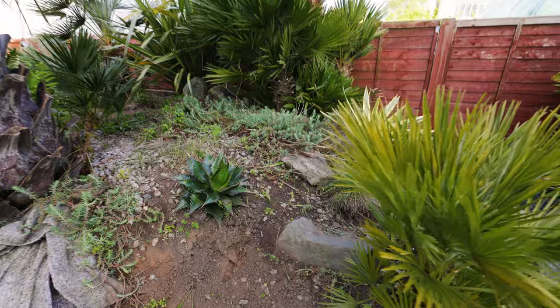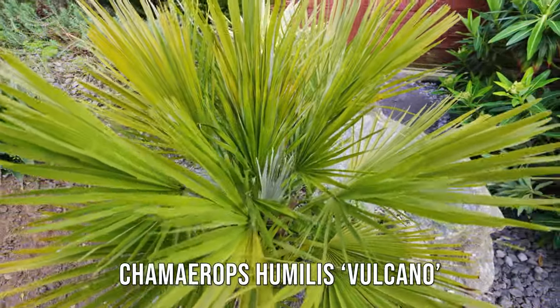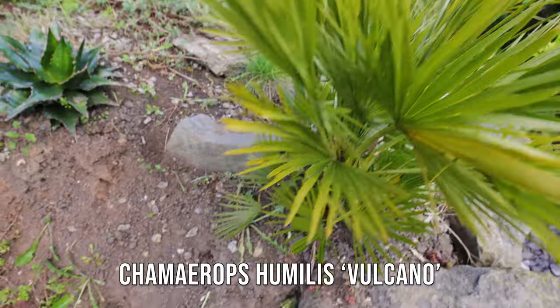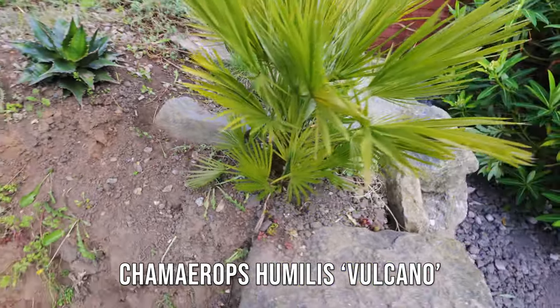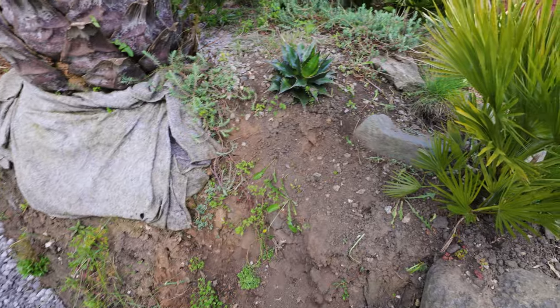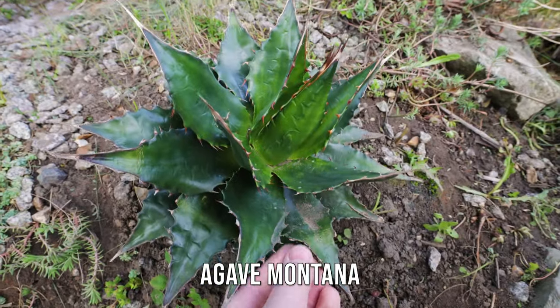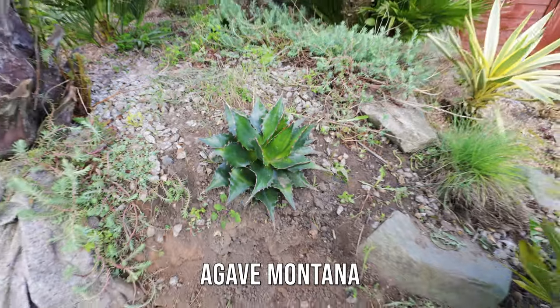As you can see here, that's the Chamaerops — not looking as healthy as it could, potentially because it's got some roots exposed and is planted a little high, but once this wall's gone in I'll really be able to finish it off. Agave Montana there — looking very healthy. And that one, gone — you didn't see that weed.